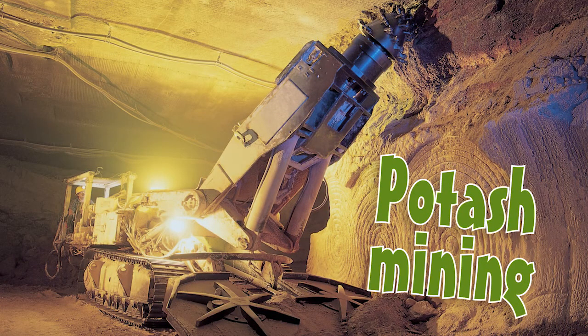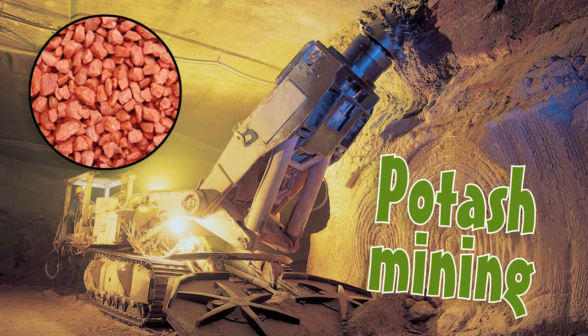So instead of making potash, it's pulled out of the ground, washed and resized into granules that farmers spread on their fields. Do you know where the most significant potash deposits in the whole world are found? I'll give you a clue — it's where I am right now. Yes! Saskatchewan, Canada.